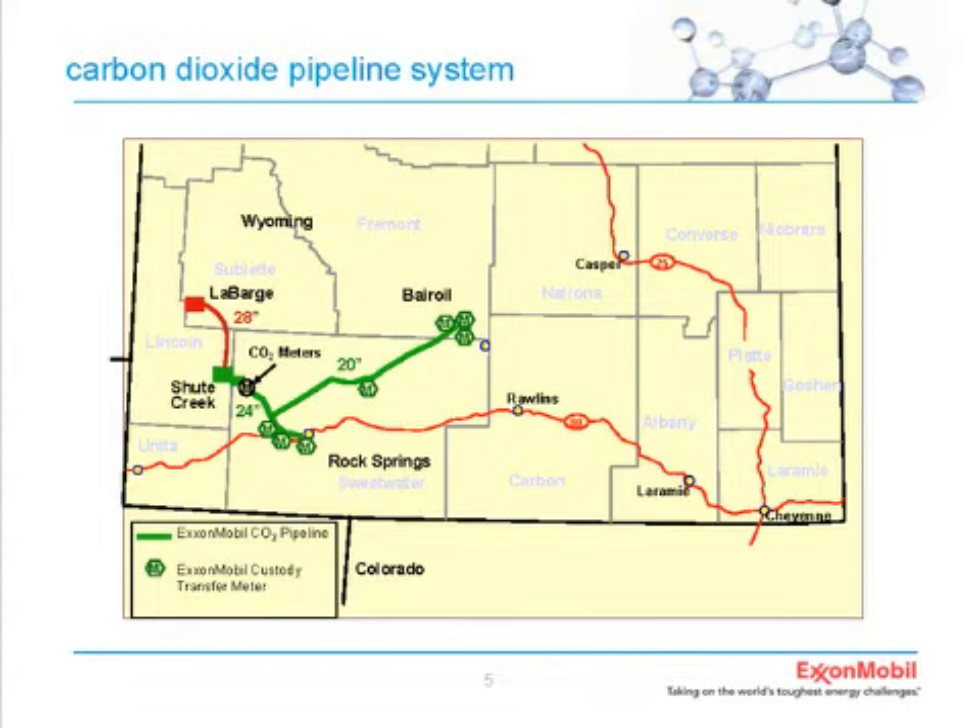This field produces something on the order of about 720 million cubic feet of gross gas per day, and we do that with just 18 wells. The gas is produced in the field, we do some primary treatment and separation of liquids and gases at a treatment facility, then put it in a 28-inch pipeline and ship the raw gas down to the Chute Creek gas plant. There, we separate out the CO2 along with some other components.